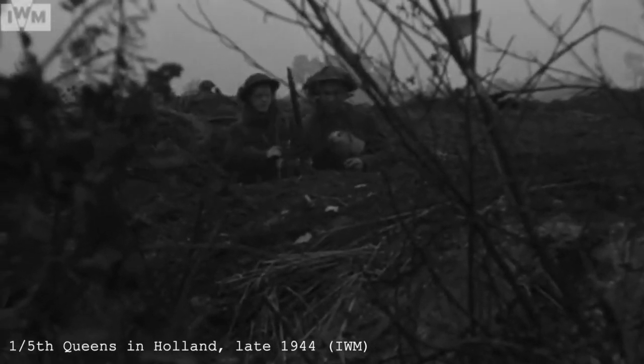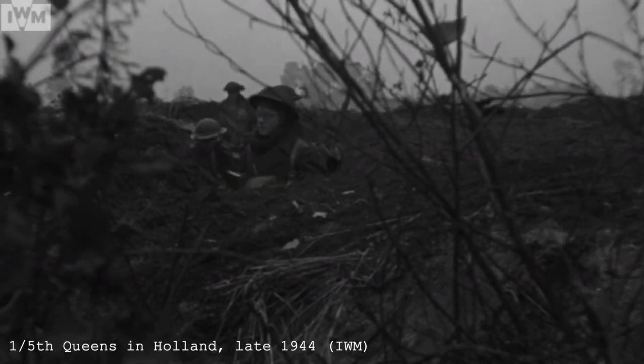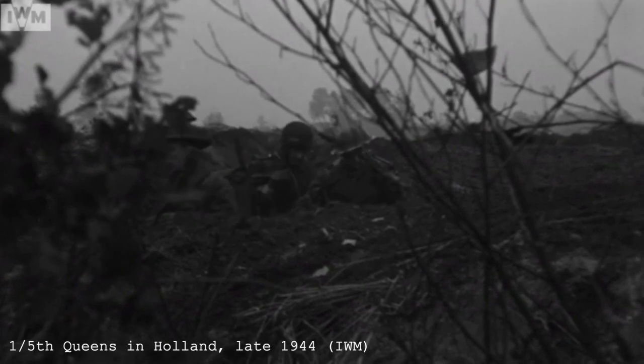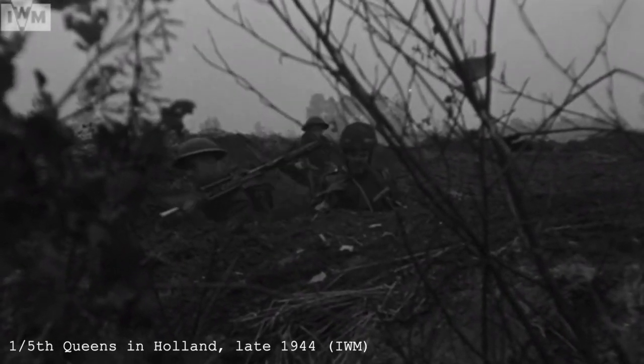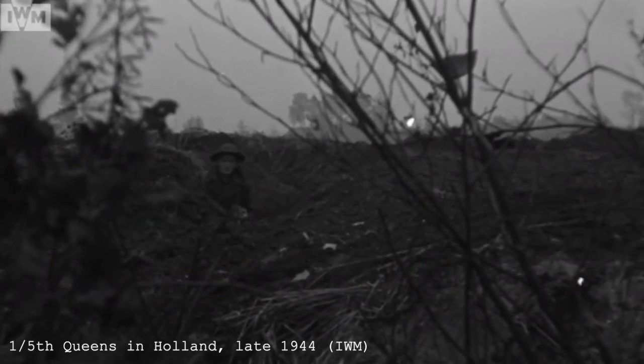In early January 1945, the 1st/5th Queen's Royal Surrey Regiment, part of the 7th Armoured Division, found themselves holding the line after the Christmas period at the village of Geibroek in Holland. Within days of ringing in the new year, they'd be pulled back to the village of Geijsteren to prepare for the next stage of the war.